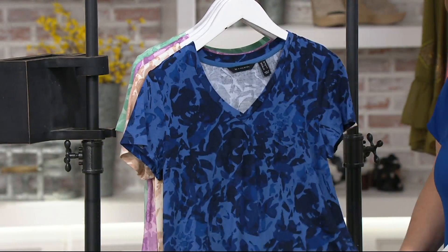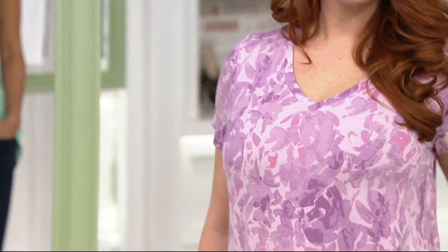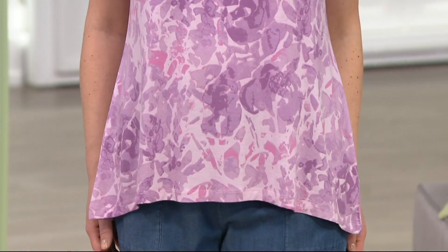Nice V neckline here. There's no binding or anything on it — it's the same fabrication, self-binding. Not too low. Our beautiful models are wearing it different ways. You can wear it a little bit more casual with a jogger. You can wear it more professionally with a trouser. It's versatile in your wardrobe. Most important, it's going to work with a pair of jeans — the bottom in your wardrobe that this is going to work with.